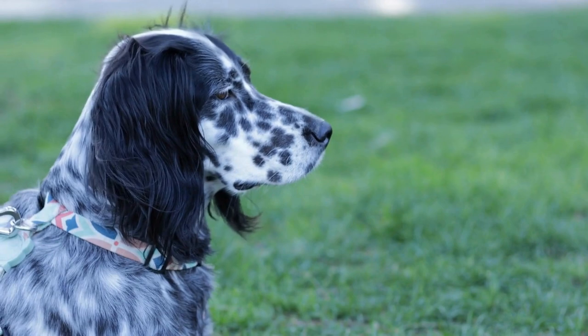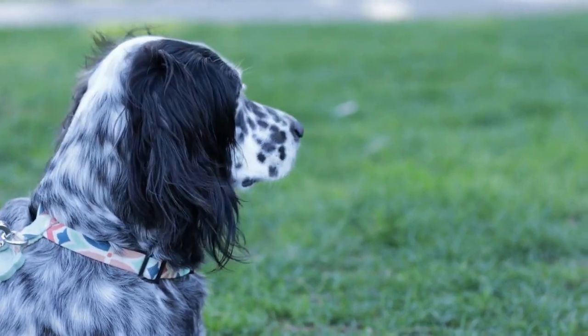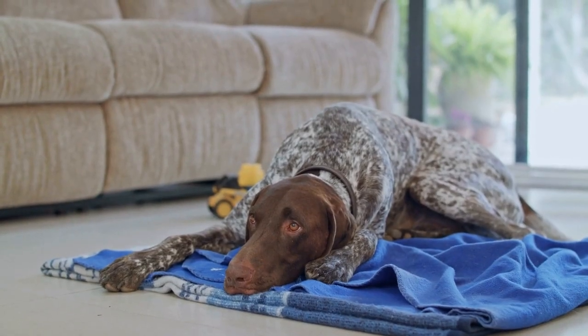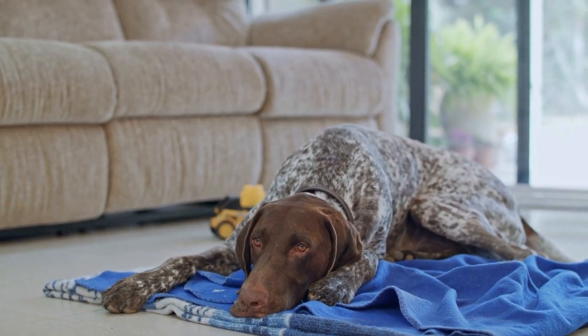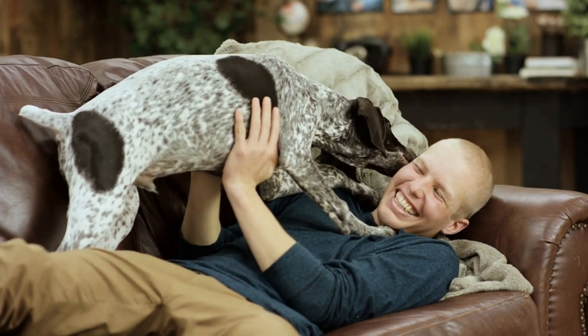To make the crate a comfortable and inviting space, consider adding soft bedding and some of your puppy's favorite toys. This will make the crate feel cozy and welcoming, and your puppy will be more likely to spend time inside willingly. However, make sure to choose bedding and toys that are safe and cannot be easily destroyed.